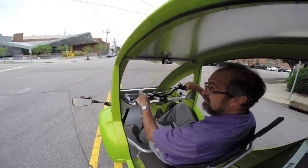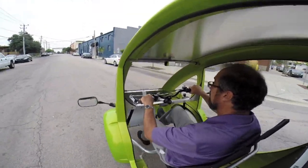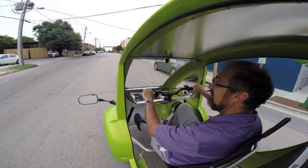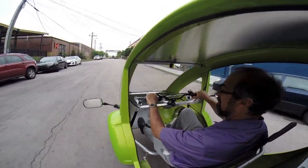Under federal regulation, to keep it legally defined as a bicycle, our motor is limited to 20 miles per hour. However, if you pedal and you have momentum, you can add extra acceleration and go faster than 20 miles per hour.